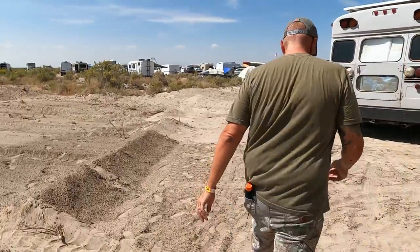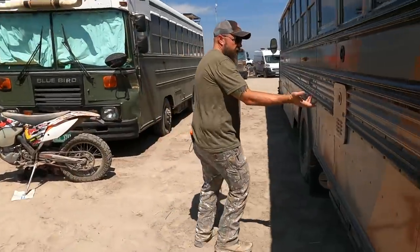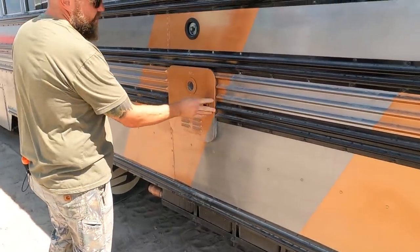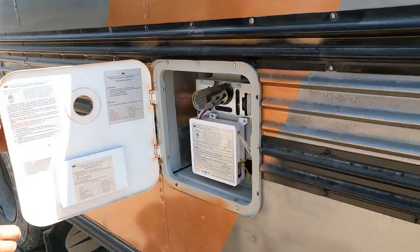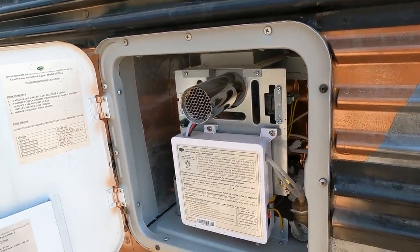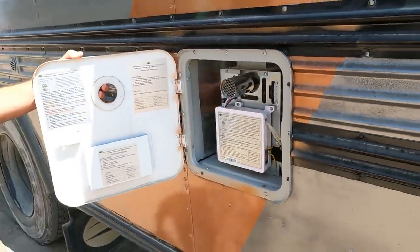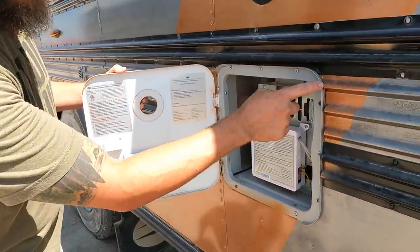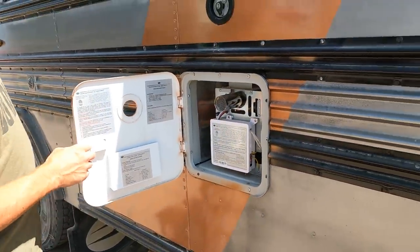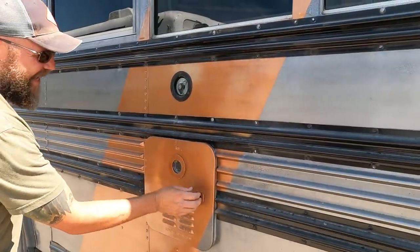Walking around to this side, here's our hot water heater — it's a Girard, a really great unit. I'd seen other people use it and did some research. I cut this opening out myself — put Bondo on the ends to make it look like it was meant to be there. It does look like it was meant to be there — good job.